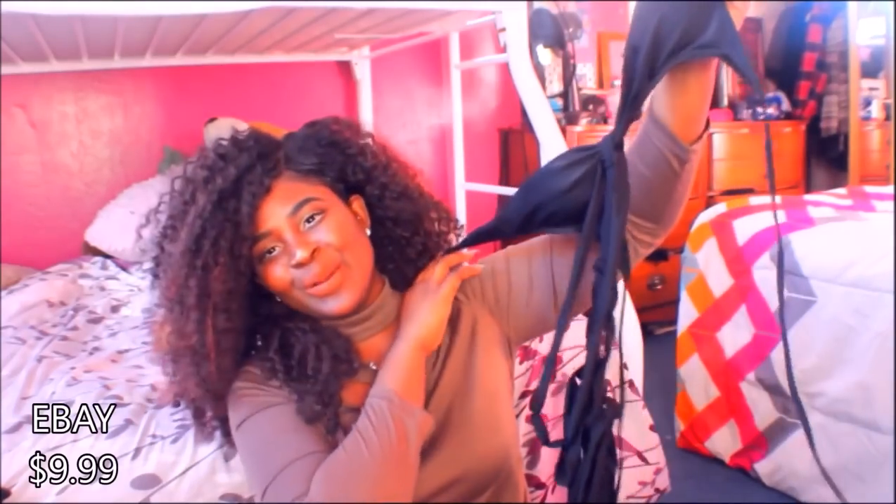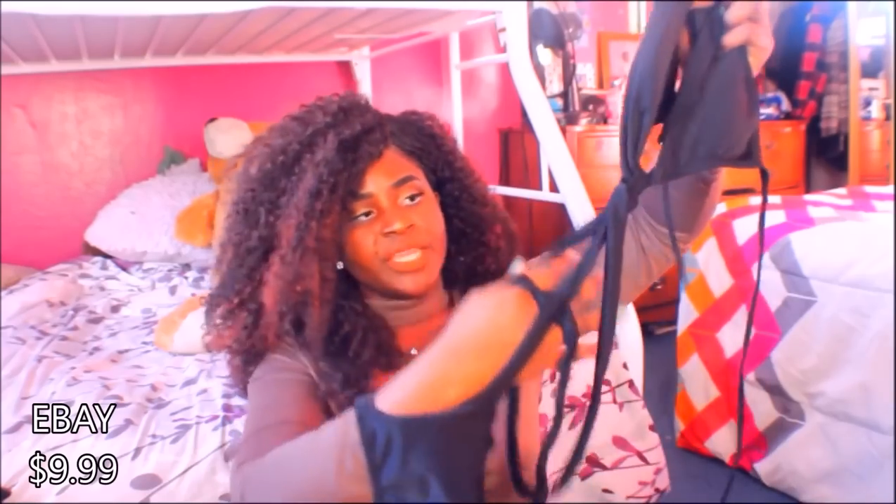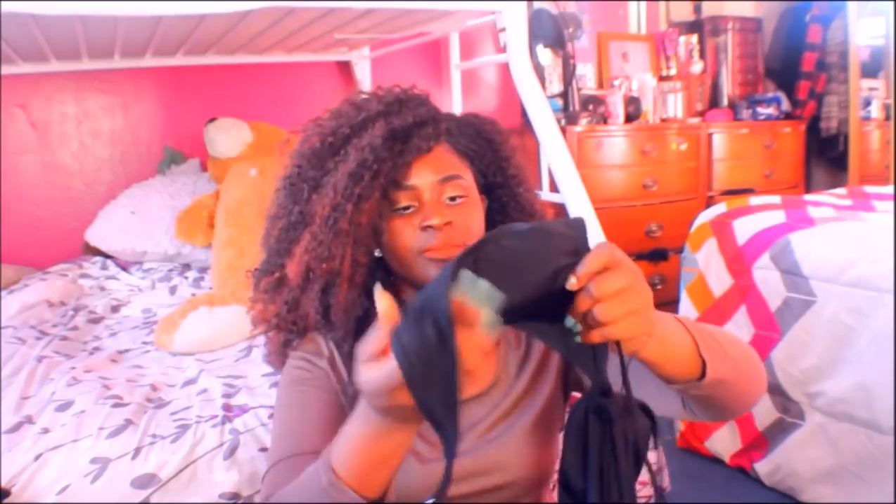The next bathing suit I want to show y'all is this one-piece black bathing suit. It reminds me of the two-piece black bathing suit I showed you at the beginning, but the only difference is it's attached. It has the stomach lining rope detailing all the way up from the bottom panty area all the way up. I love this, baby. I love everything about it. The only thing is the bra part feels a little bit small for my boobs — I'm a 38C.